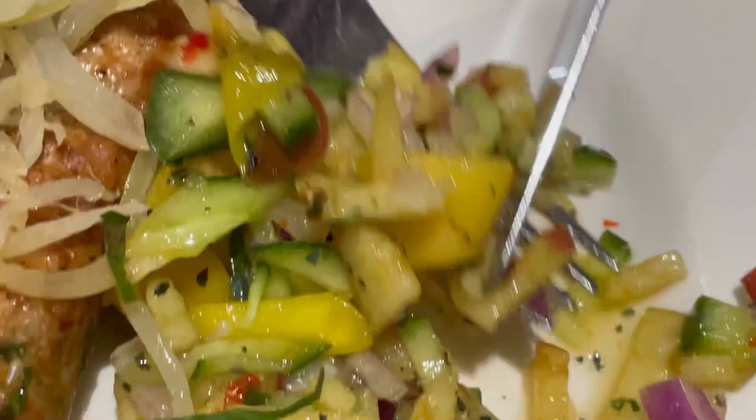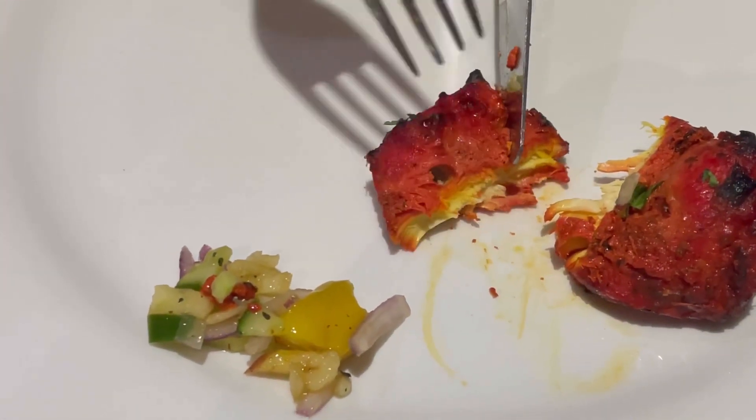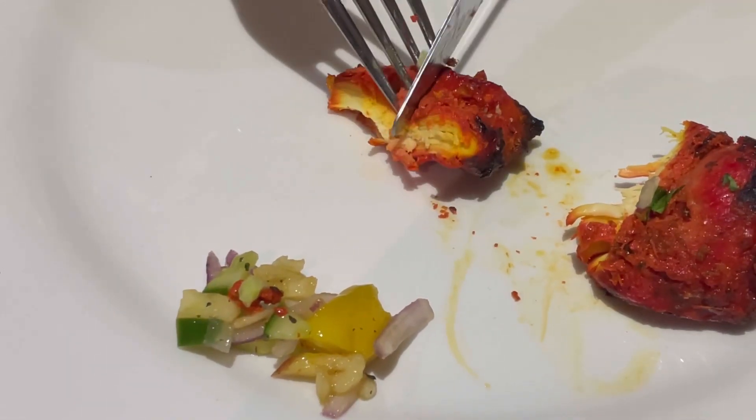This is a mixed grill which came with a chicken kebab, chicken tandoori kebab, lamb chops and a beef kebab as well, and as you can see the tandoori chicken on offer is lovely.